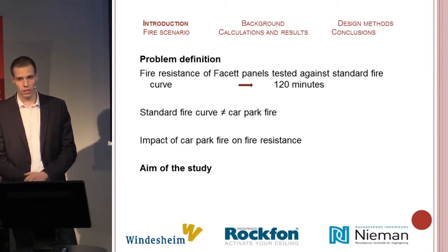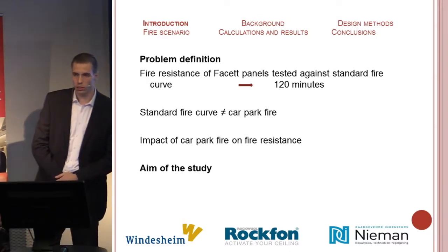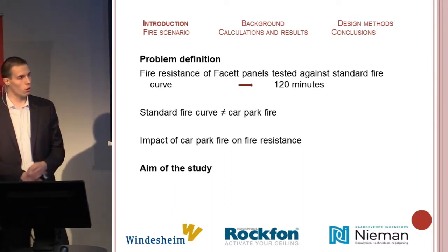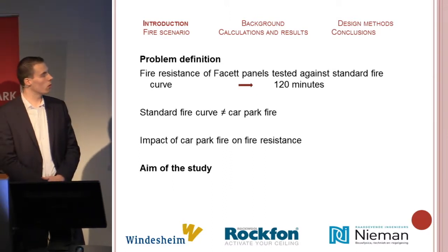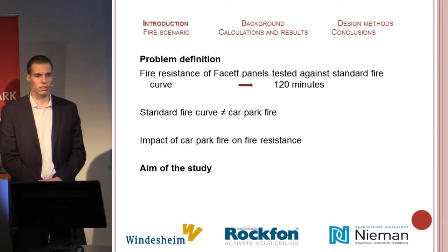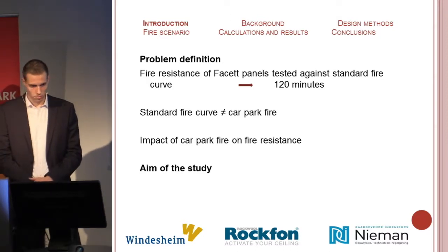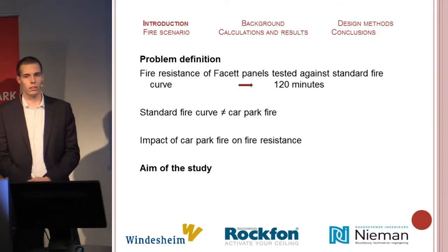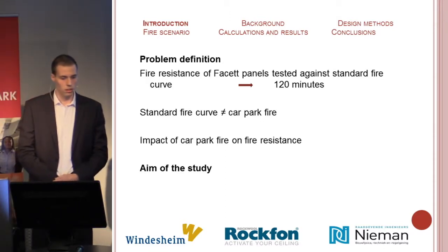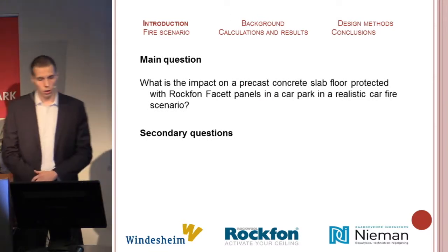Rokfan tested the facet composite slabs against the standard fire curve over 120 minutes. But a car park fire is likely to include a high heat release rate, and this can affect the fire resistance of these facet slabs. This was the cause to conduct an investigation on them. The purpose of the study is to determine whether the facet slabs can be applied as a fire resistance facility to protect during a car park fire.